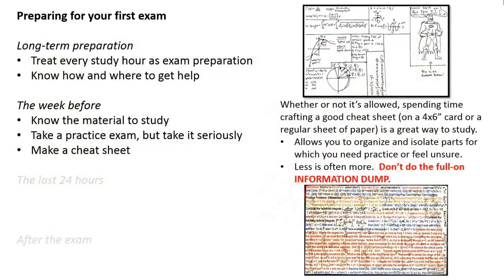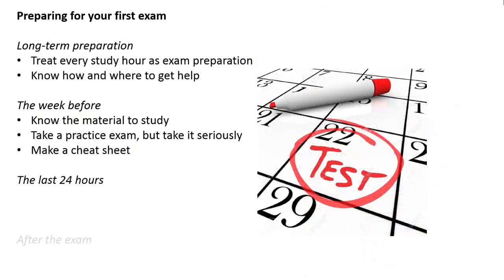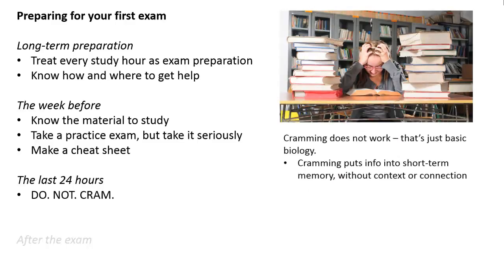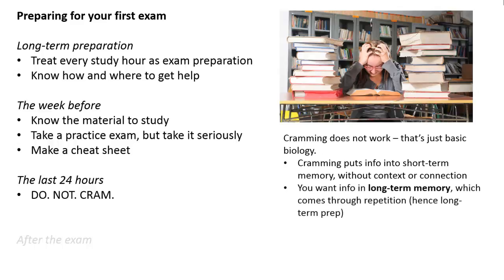So you've worked your way through this final week, and now you're in those last 24 hours — the night before the test, the day of the test. First thing: do not cram the night before. Cramming for exams does not work, and that's just basic biology. Cramming will put information into your short-term memory, which means it's without context or connection. But if you want to pass a test — particularly one with mathematics or science or engineering — you want that information already in your long-term memory, which only comes through repetition, which is why we have the long-term preparation activities.